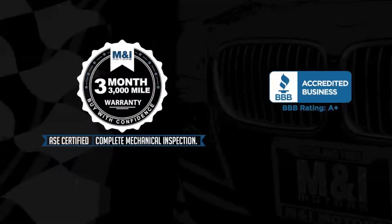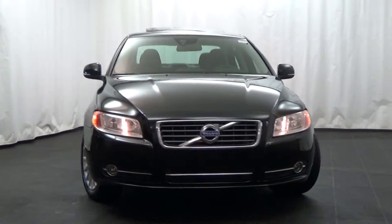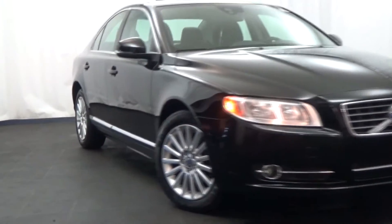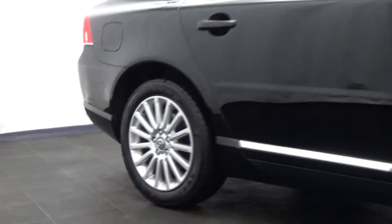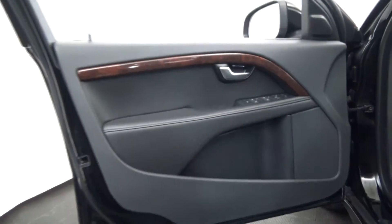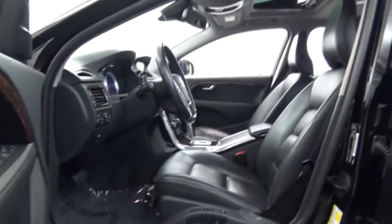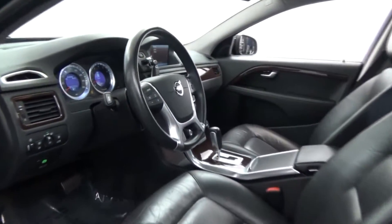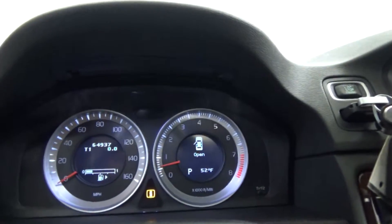M&I Motors is thrilled to bring this nearly new 2012 Volvo S80, 3.2-liter inline 6, Blackstone over off-black leather interior, loaded with multifunction steering wheel and leather, power sunroof, premium audio, heated front seats, wood trim accents, alloy wheels, and Bluetooth connectivity, plus much more.